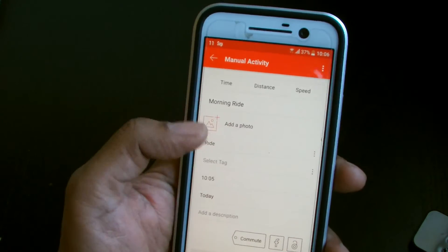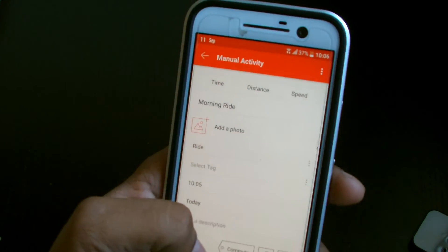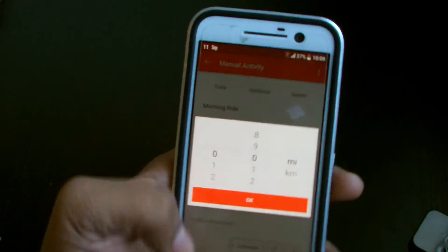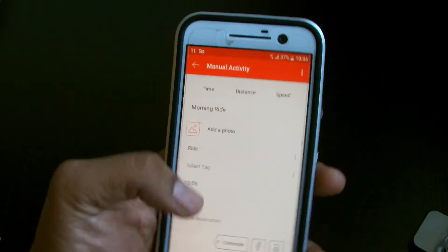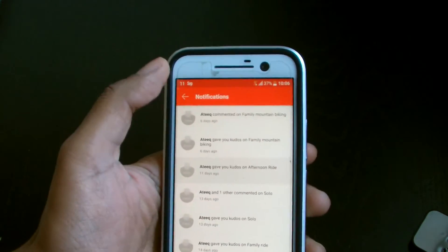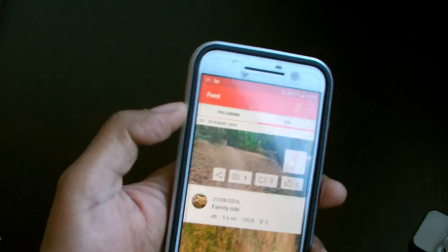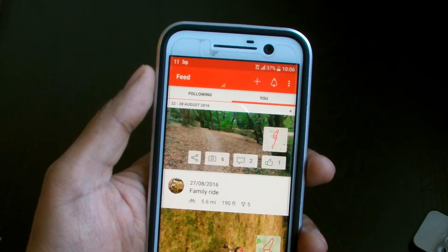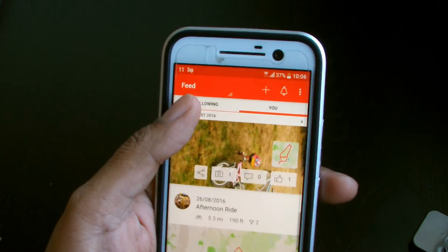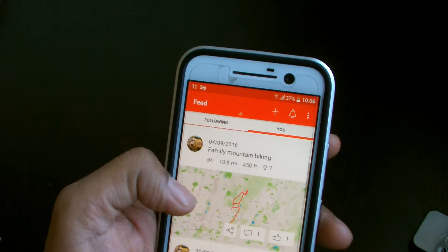Yoga, virtual bike ride, weight training — you can map just about anything on here. That's the manual activity option, where you can select the activity type beforehand. But obviously all my activities are cycle-related. You can even log your regular commute manually. Normally though you wouldn't use manual — what you'd do is hit 'record activity' and it will start recording your speed, your location, inclines, and all that kind of stuff.